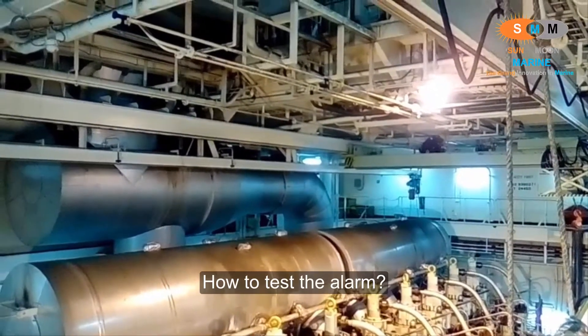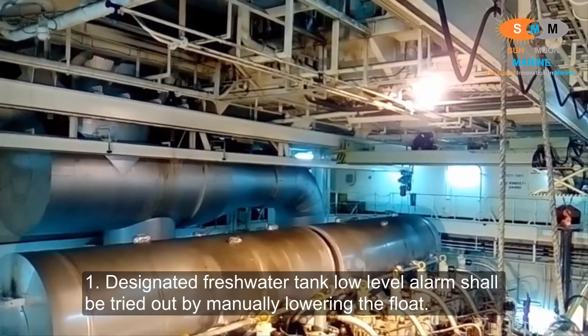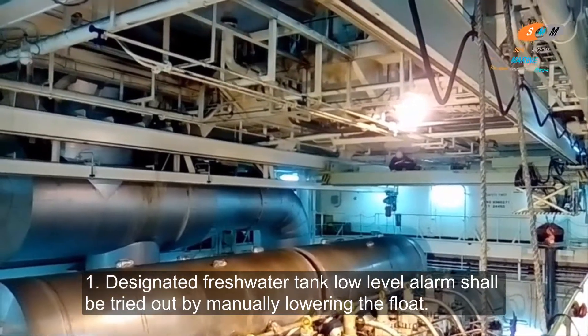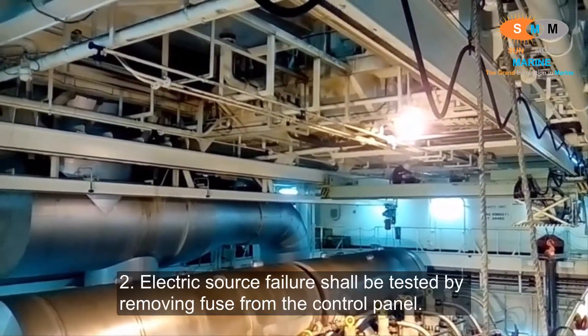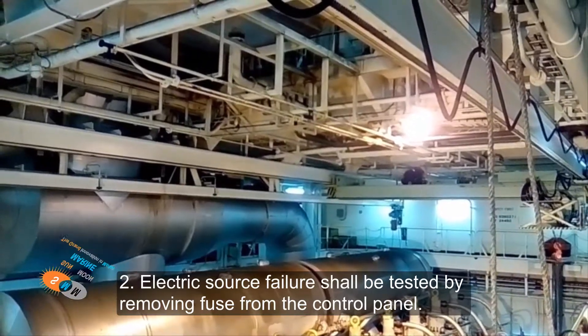How to test the alarm: 5. The designated fresh water tank low level alarm shall be tried out by manually lowering the float. 6. Electric source failure shall be tested by removing fuses from the control panel.